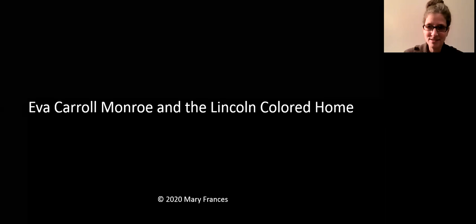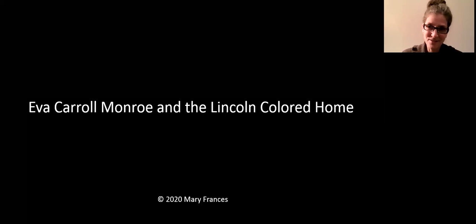Thank you, Jamie. I appreciate it and welcome everyone. I do want to say I am PhD ABD — all but dissertation — so I just wanted to correct that. Tonight my presentation will be based on the documentary film, but I've found some new information I'd like to present. I'm going to show you a series of pictures and talk about people in Eva's life who were important to her, then look at the Lincoln Colored Home and its day-to-day operations, then a letter written by Eva in her own handwriting, and then look more closely at Eva as a woman at different stages of her life.